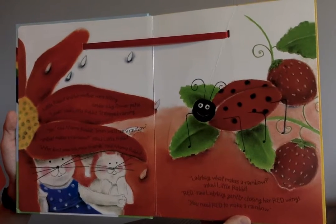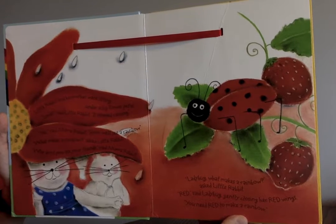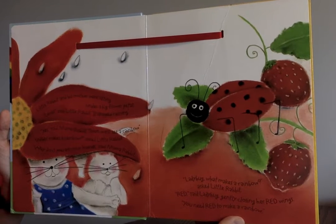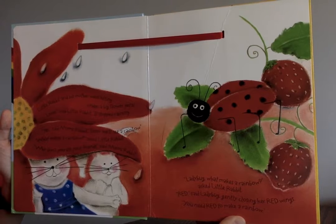Little Rabbit and his mother were sitting under a big flower petal. "Look," said Little Rabbit. "It stopped raining." "Yes," said Mama Rabbit. "Soon we'll see a rainbow." "What makes a rainbow?" asked Little Rabbit. "Why don't you ask your friends?" said Mama Rabbit.